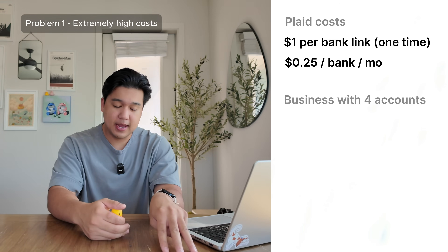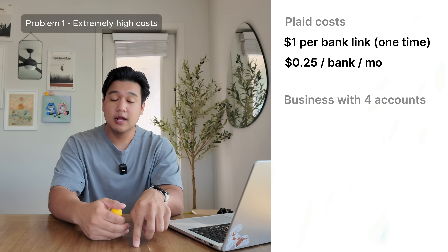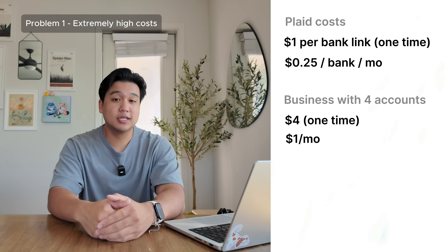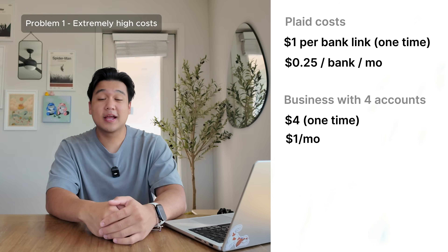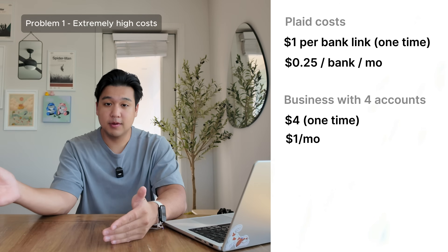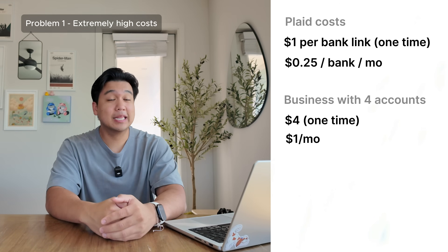With Plaid, I'm getting charged one dollar per bank account linked — it's a one-time fee — and then twenty-five cents per month per bank account that I want to actively keep pulling transactions for. So if I have four accounts — three bank accounts and one credit card — that's four dollars just to link all of them, and then a dollar per month to keep the connection alive. That comes out to around five dollars for the first month, then one dollar per month every other month after that — and that's only four accounts. A lot of businesses have way more.